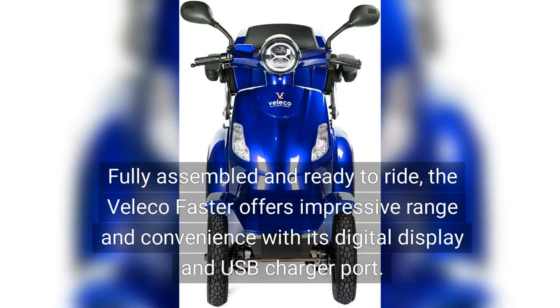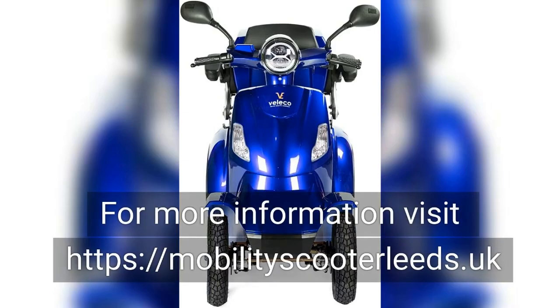Fully assembled and ready to ride, the Veliko Fasta offers impressive range and convenience with its digital display and USB charger port. For more information, visit https://mobilityscooterleads.co.uk.